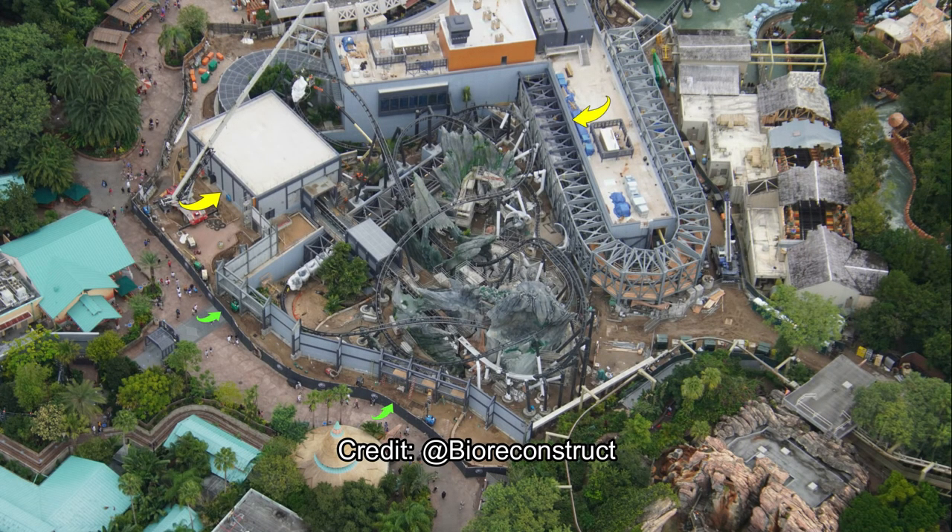Over here is a nice overview of the project. You see a couple of arrows — the top right arrow indicates the turn area, and the top left is the first show scene opening of the stage. In the turn area there's some plywood there.